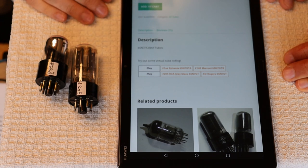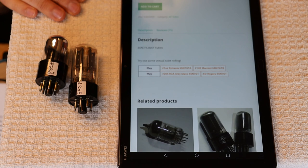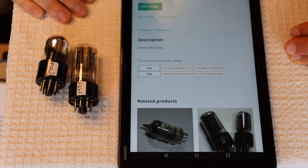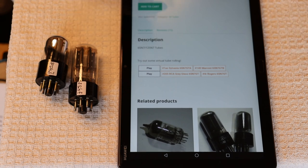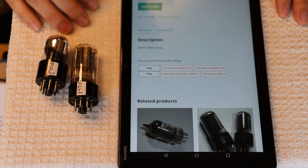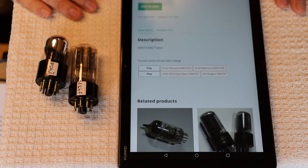We're going to try and upload an assortment of different kinds of music — things that are dynamic, with good instrumentation, good vocals — to get some variety in there. Eventually we want to do at least three tubes in each comparison. The developer will expand the program so we can do as many as we want. We're going to call this virtual tube rolling, and we'll be filling out the 6SN7 section first. If you have any requests, let us know.